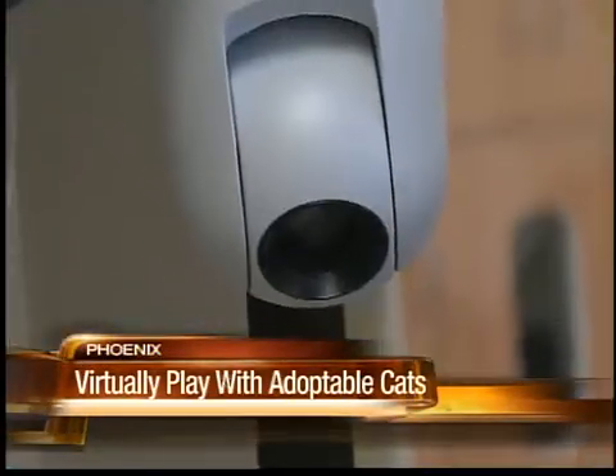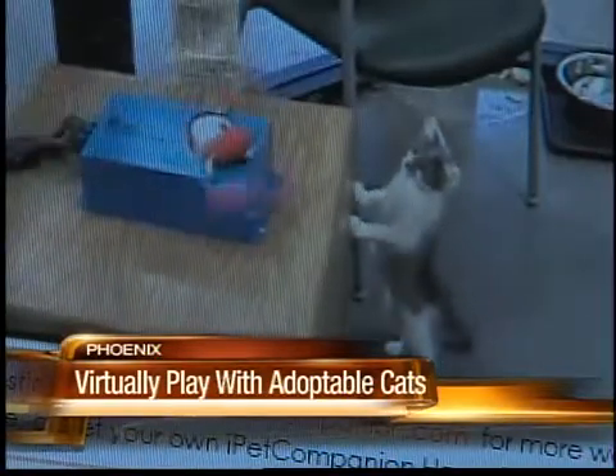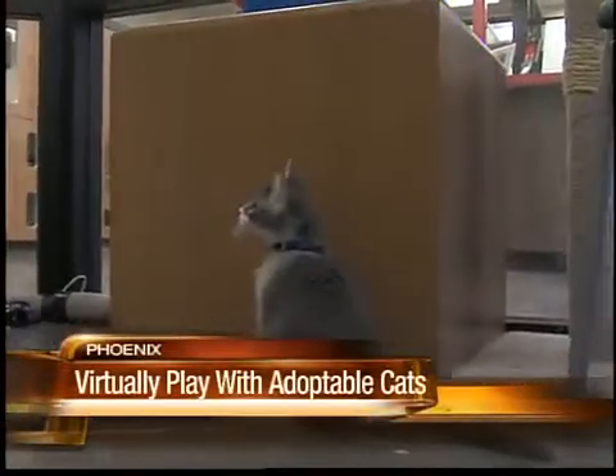You can move the camera around to all the different toys that we have in there. We have three toys set up. You click on a little button — click on one, click on two, click on three — and each time you click, it moves the toy for the little kittens to play with.